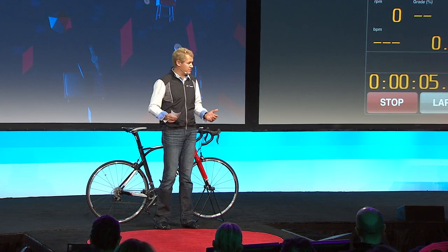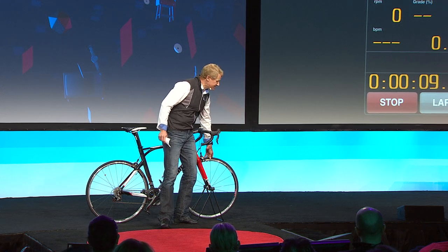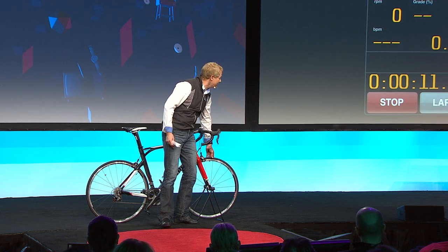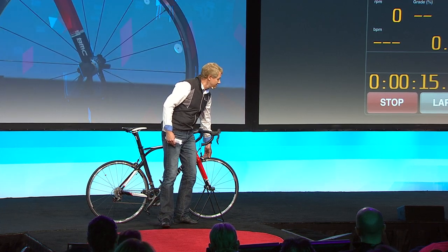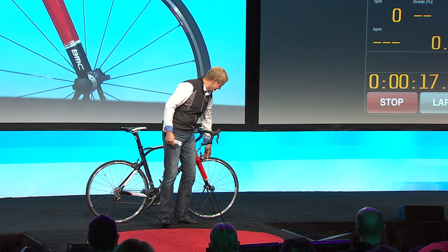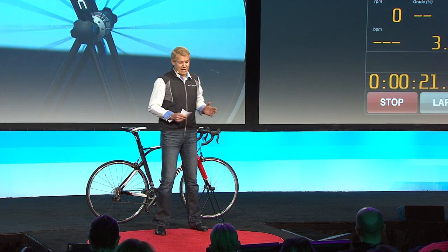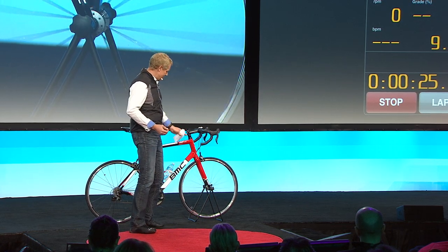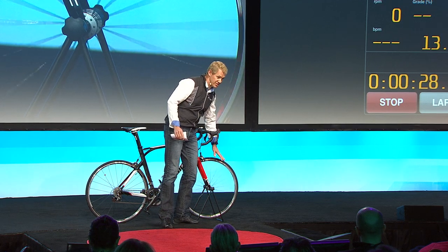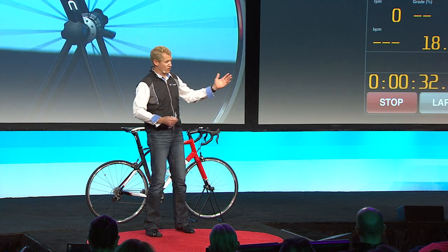Eureka! What was the problem became a solution. What was the bug became a feature. Now you can see how accurate the sensor is — as soon as I touch the wheel, you can see the distance is moving. It actually works backwards too. This kind of sensor can be used by professional riders, and as you notice, there are no magnets whatsoever on this wheel, which makes it really easy. You just snap the wheel and go.